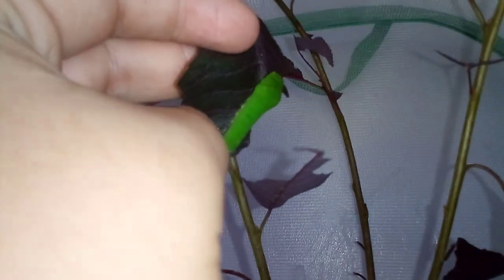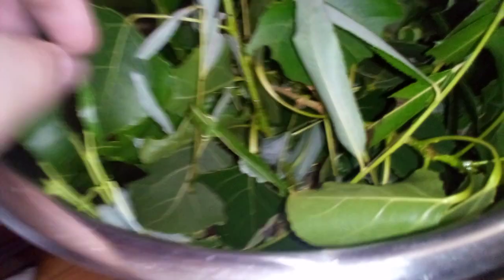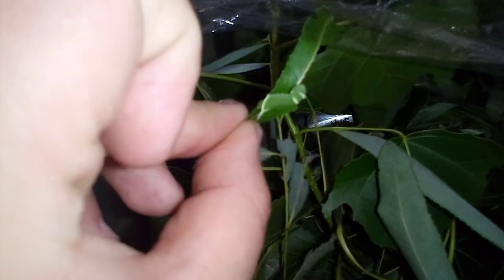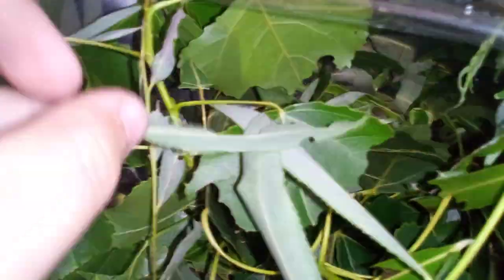And then here is another one, and another one. So yeah, those are doing good. Here are the poplar sphinx caterpillars. They are doing good — they are growing rapidly. Oh, the leaf fell off, that's not good. But yeah, they're doing good. All of them are doing good.